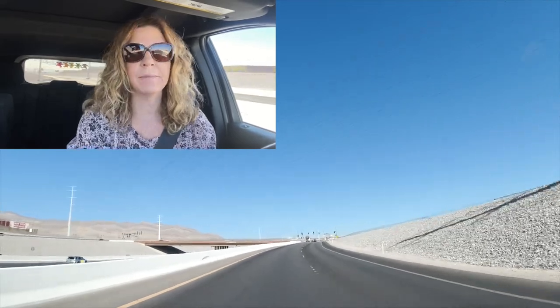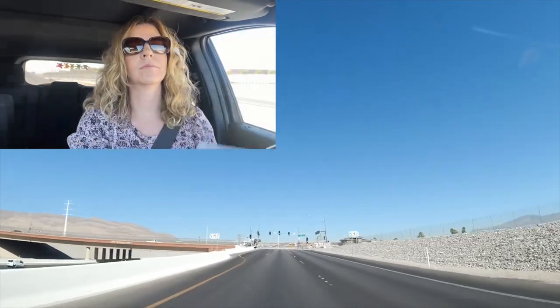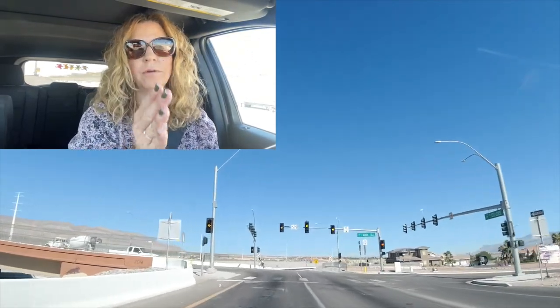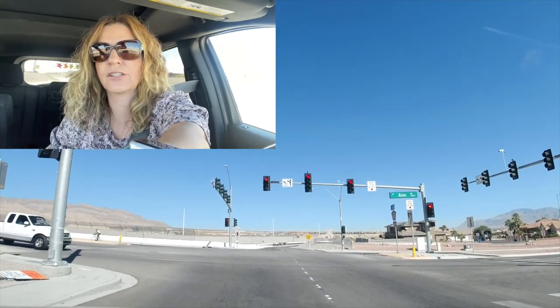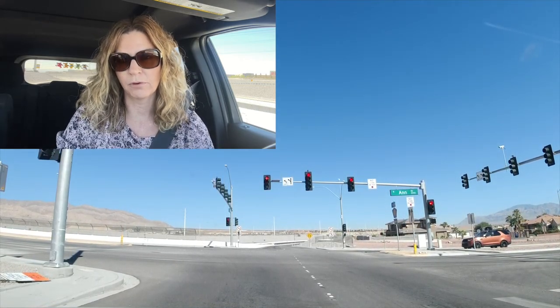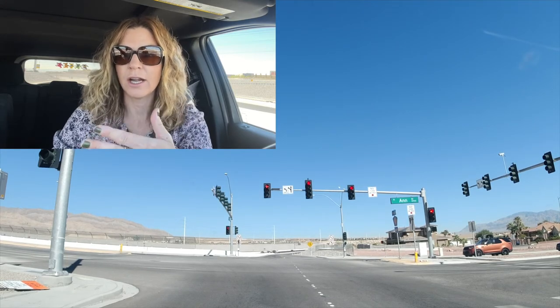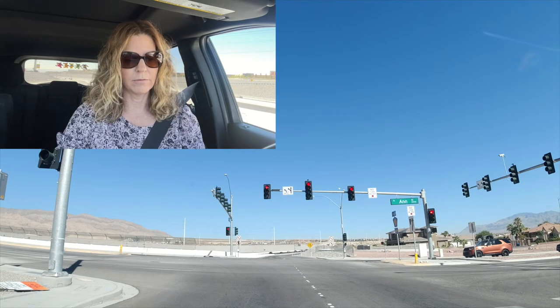Sky Hills just recently opened up at the beginning of 2022. We are just getting off the freeway and off Ann Road, and we're going to head west on Ann Road to get to Sky Hills. They have roughly around seven new construction communities.